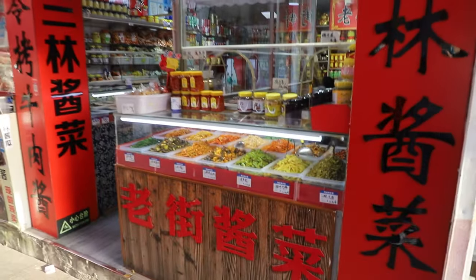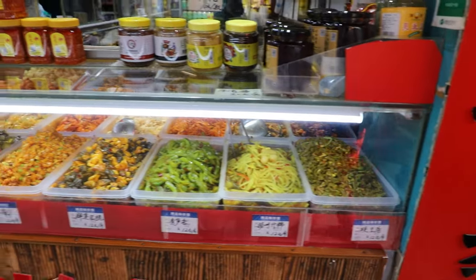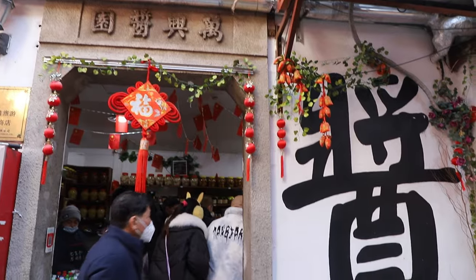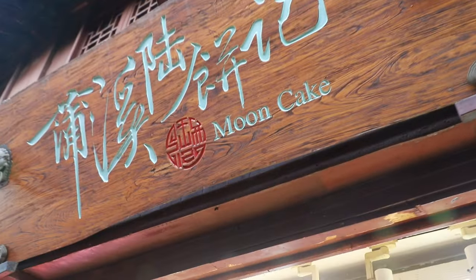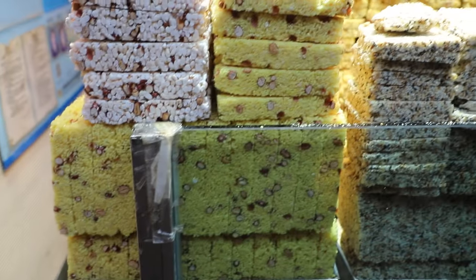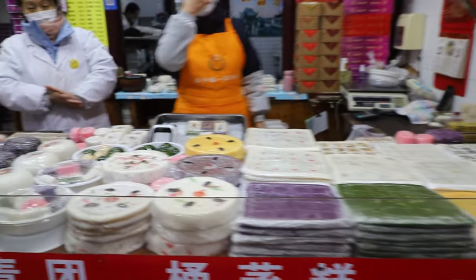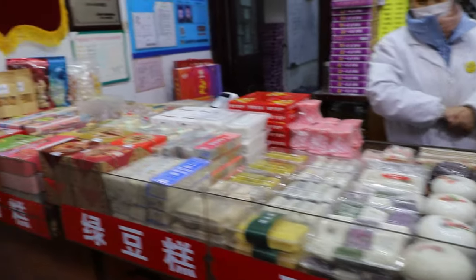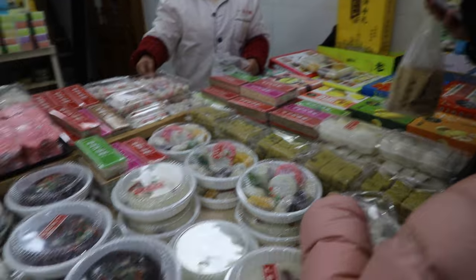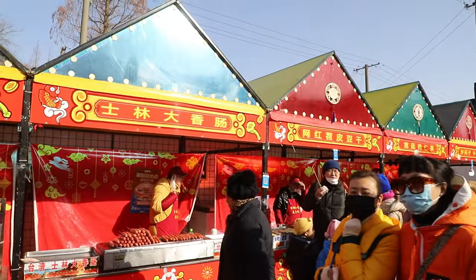Salted vegetables like pickles are also a specialty in this area. There are many different salted vegetables, made of different vegetables in different seasons. After all the meat dishes, of course we need some sweets. Within the old streets, there are many rice cake shops selling all sorts of rice cakes and sweets. During Chinese New Year, there was also a temporary area for street food from all over China.